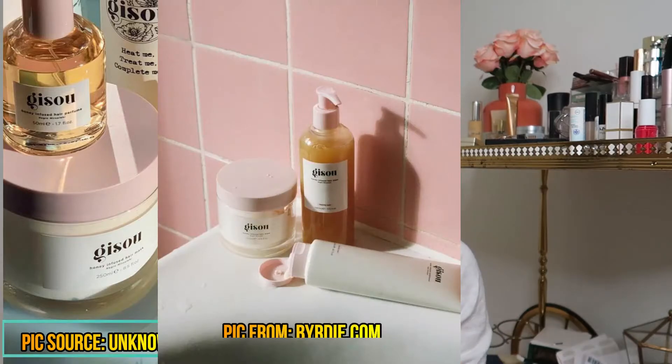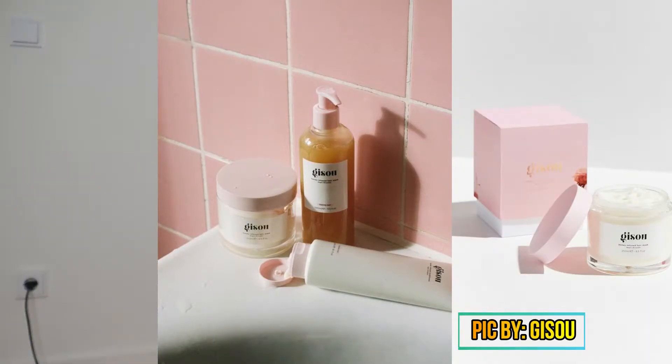The next product is also from Gizu — their hair mask. The full size is 250ml and costs 51 euro. It's supposed to replenish, give extra shine, and hydrate your hair. It's honey-based like the oil but also contains amino acids, antioxidants, and vitamins to give glow and nourishment to your scalp and hair and rebuild and strengthen it. For hair like mine that gets tangled quickly and is very frizzy, I can imagine this mask would do wonders in rebuilding the hair structure.